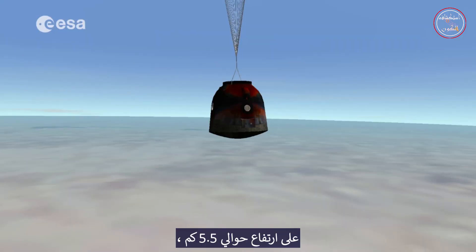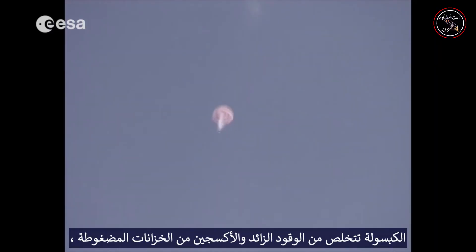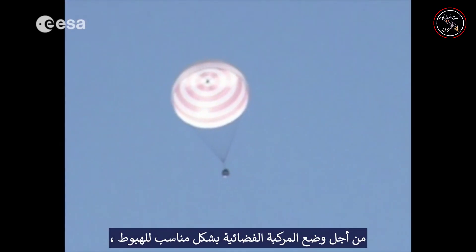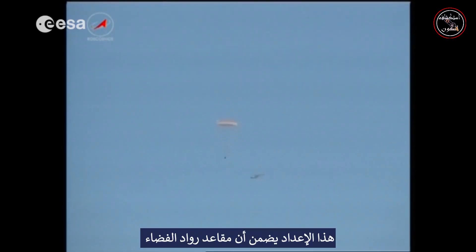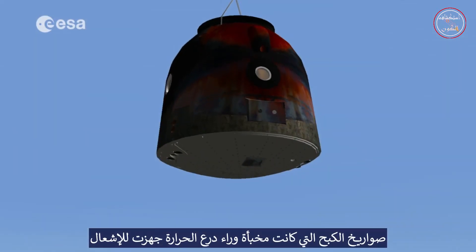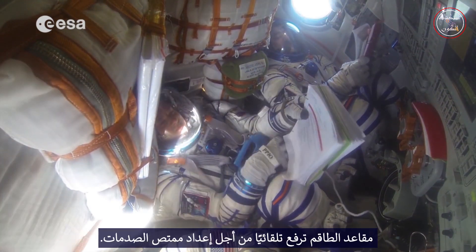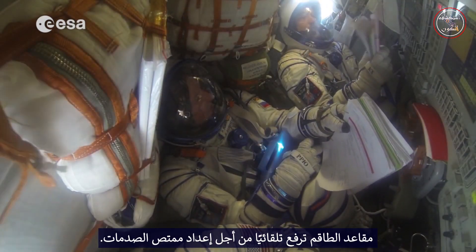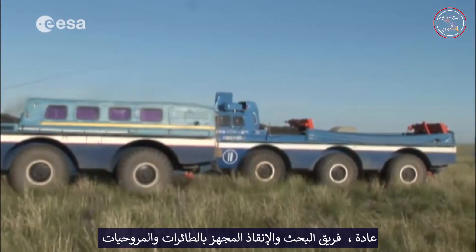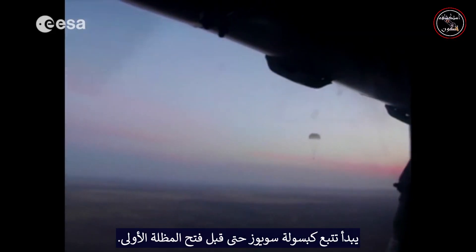At an altitude of roughly 5.5 kilometers, the frontal heat shield and external window glass are jettisoned. The capsule vents excess fuel and oxygen from pressurized tanks to reduce any chance of an explosion when it hits the ground. In order to position the spacecraft adequately for the landing, the main canopy switches to symmetric suspension. This setup ensures the cosmonauts' seats are now perfectly positioned to absorb the landing impact shock. The retro rockets that were hidden behind the heat shield are prepared for firing, and inside the capsule, the crew seats automatically raise in order to prepare shock absorbers. The search and rescue team equipped with aircraft and helicopters start tracking the Soyuz capsule even before the very first parachute is deployed.